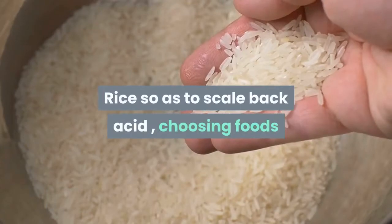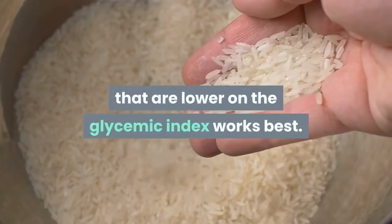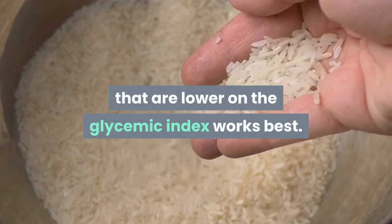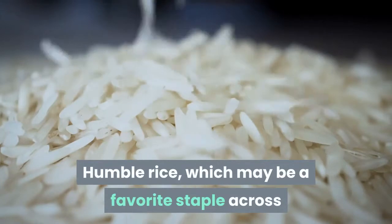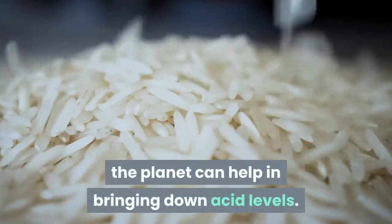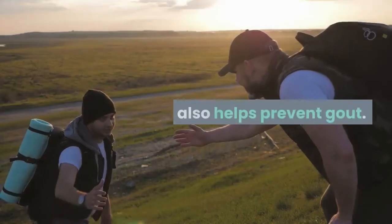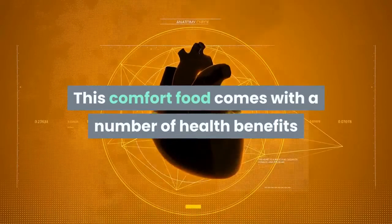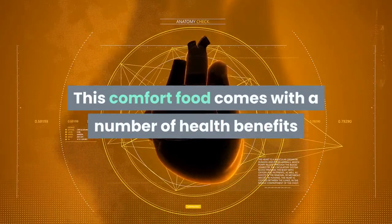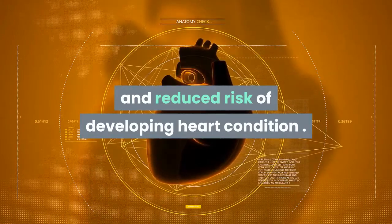Rice: to reduce uric acid, choosing foods that are lower on the glycemic index works best. Humble rice, a favorite staple around the world, can help in bringing down acid levels and also helps prevent gout. This comfort food comes with a number of health benefits like lowered cholesterol and reduced risk of developing heart disease.